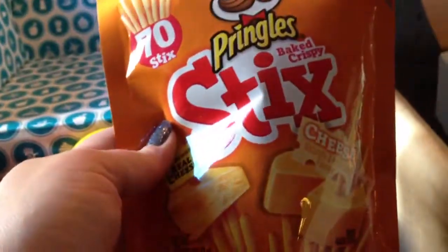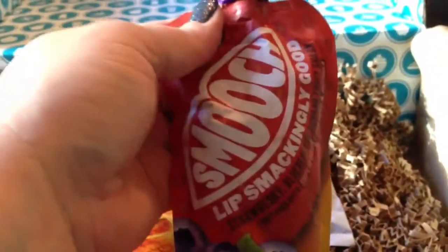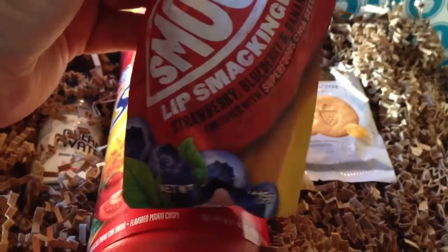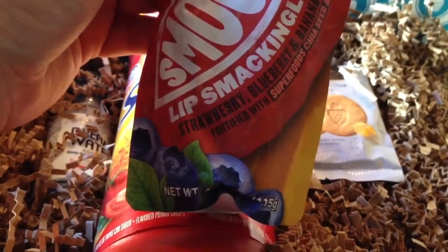I like snacky things, so it's nice to have little snacky things and it's resealable, so that's yay. Next, lip smacking good smooch — strawberry, blueberry and banana fruit snack.